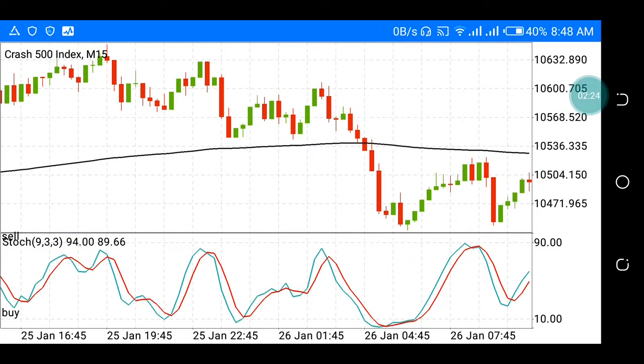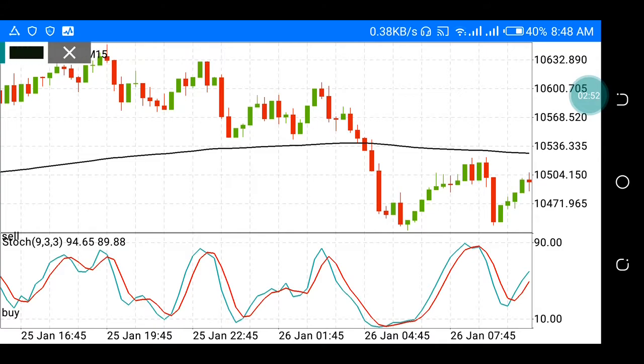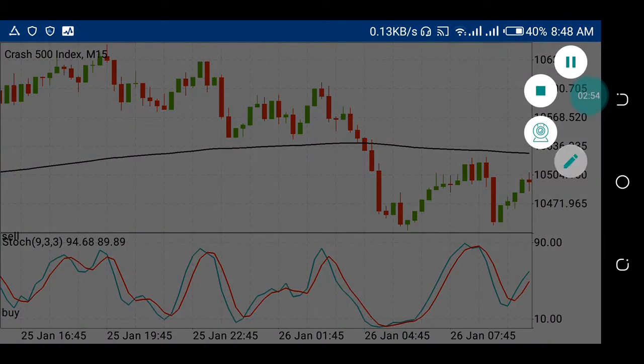Let me show you another bearish engulfing. You can see this position here — price was pushing up, then you see this red candle engulfed it. When you enter, you put your stop-loss up here. Did you see that? Price pushed up a little bit in the next 15 minutes but then crashed. Bearish engulfing — it works, trust me.